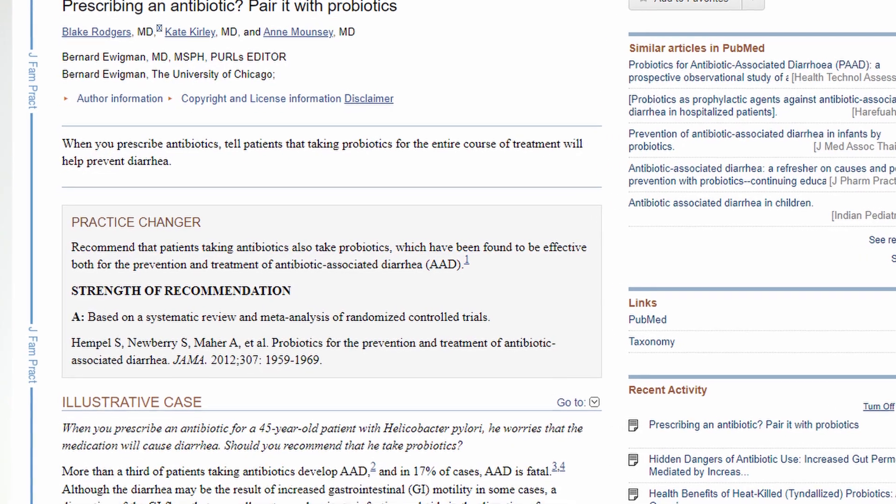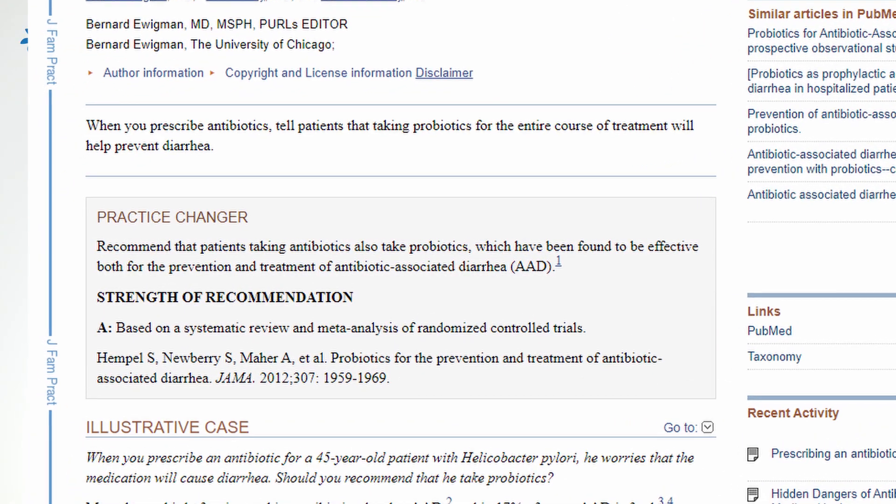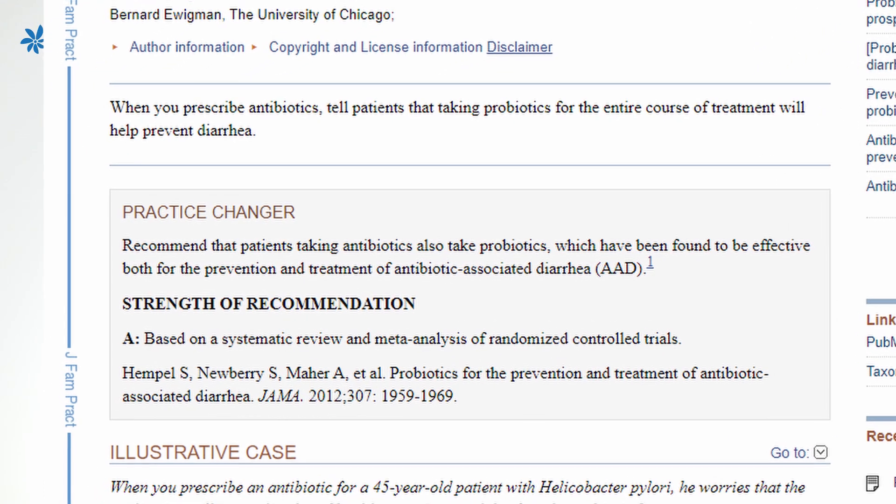In 2012, researchers published a study showing that if you take probiotics along with your antibiotics, you have about a 42% reduced risk of antibiotic-associated diarrhea. Normally, a little diarrhea when you're taking antibiotics is not a big deal compared to the infection that the antibiotics could be knocking out.